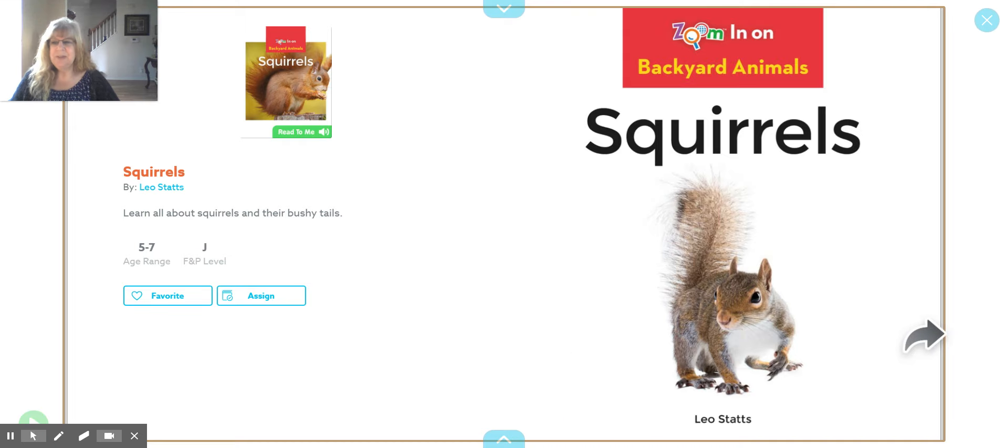Hi, Poison Girls. It's Miss McCourt. I would like to do a read aloud with you today, and it is a non-fiction read aloud. I would like you to look — I know it's kind of small, but this is the book. The cover is called Squirrels.